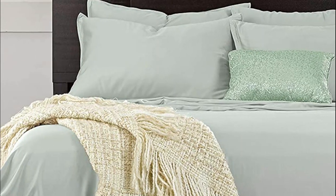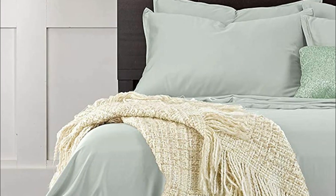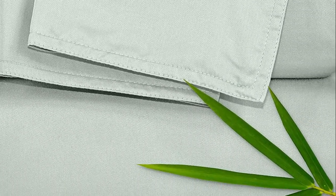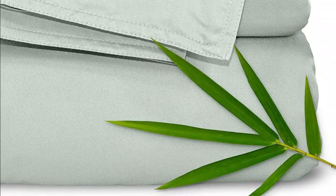Pure Bamboo bedding is made from 300-thread-count sateen weave fabric, which offers a softer, smoother, and silkier feel than even the highest-thread-count cotton sheets. Moreover, 300-thread-count bamboo is the optimal choice for durability and pilling resistance, as higher thread counts mean thinner and weaker bamboo fibers. Experience the ultimate in luxurious softness with Pure Bamboo sheets.